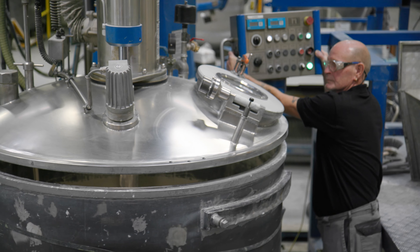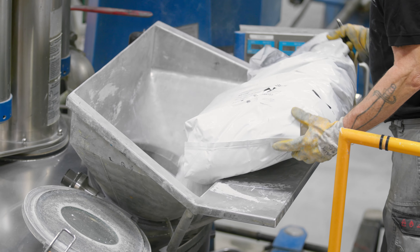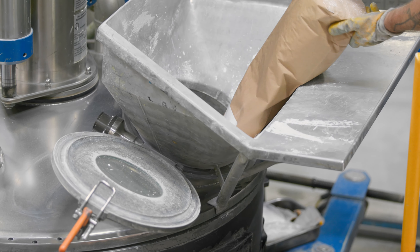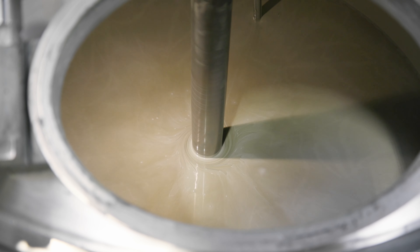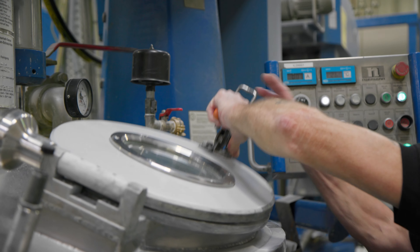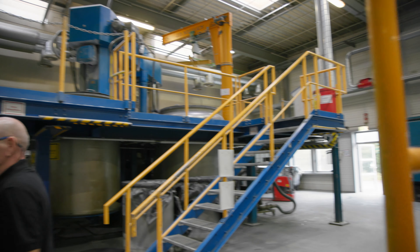In the process, agglomerates are broken up, wetted and covered. Dissolvers are dispersing devices or high-speed mixing devices used for the production of paints and coatings, printing inks, fillers and primers. We have three different kinds of dissolvers: standard, vacuum and planetary. On 10 dissolvers we can produce batch sizes ranging from 150 kg to 6,000 kg.